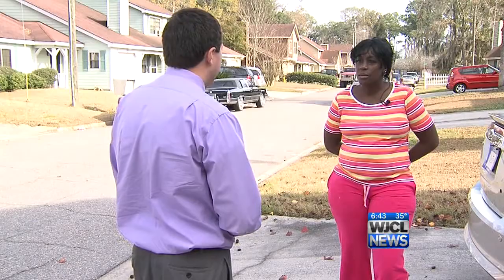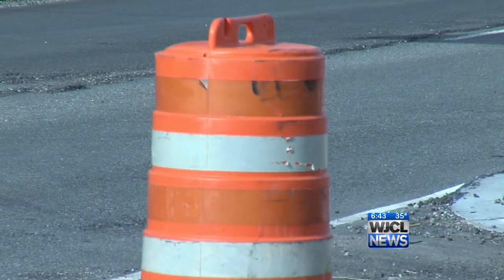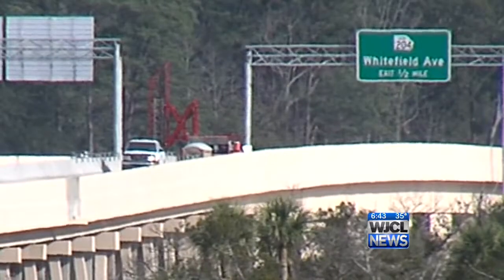Robin Jackson just moved into the neighborhood. She says the parkway will make her life more convenient and she's looking forward to it, because it'll make her destinations easier to get to.